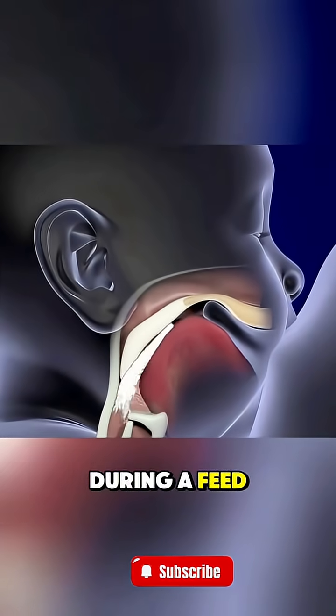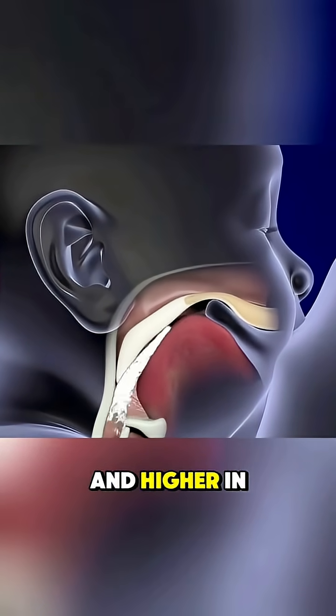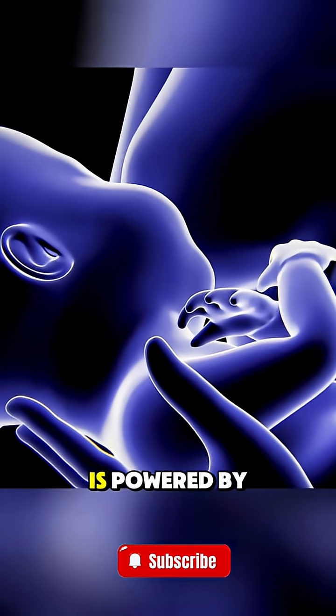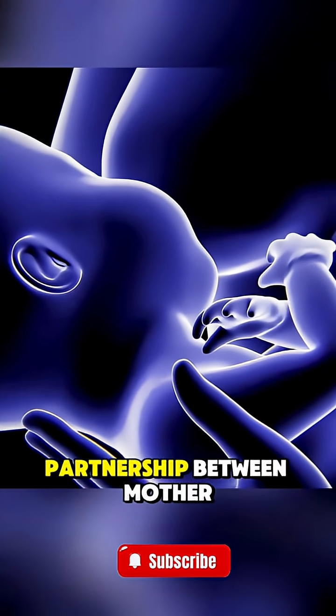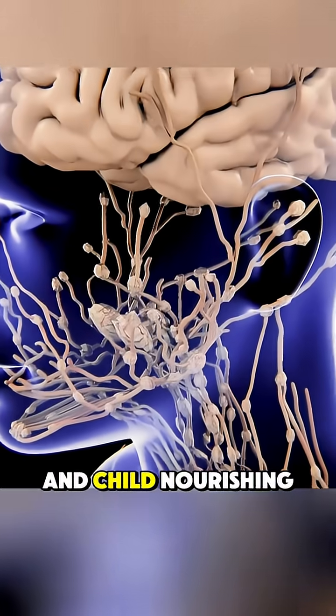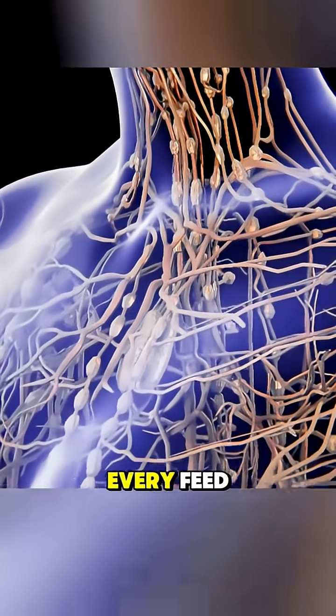The milk changes during a feed, starting thinner and thirst-quenching, then becoming richer and higher in fat to keep the baby full. This beautiful cycle is powered by the baby's own stimulation, creating a perfect partnership between mother and child — nourishing, comforting, and strengthening their bond with every feed.